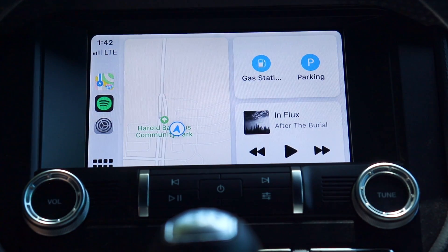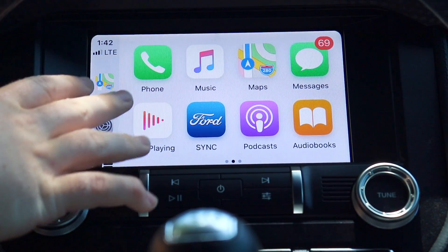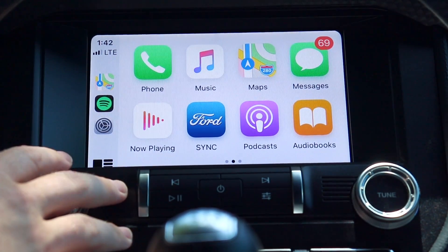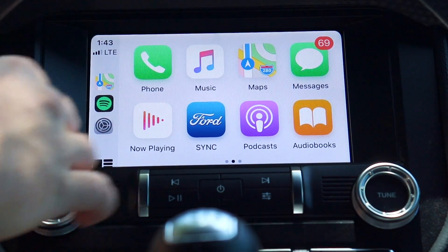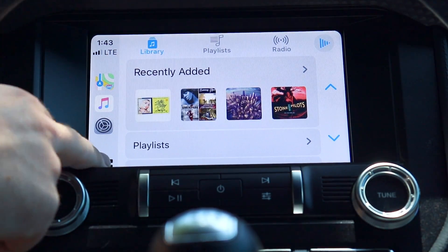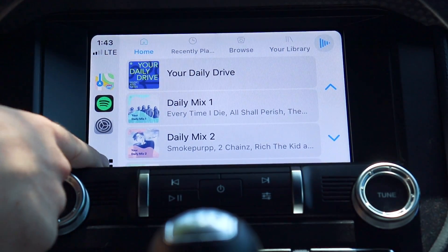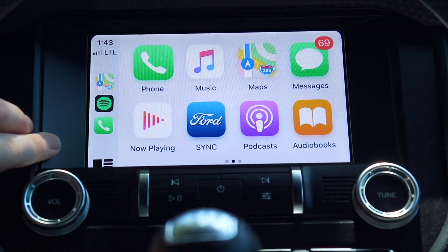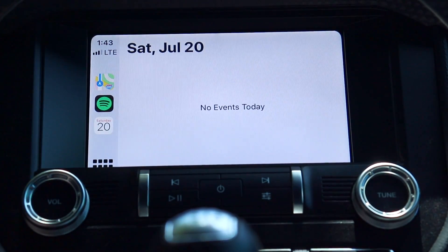When you first plug in the iPhone, the new home screen is what you see. The three sidebar buttons behave in a specific way: the top one is always Maps. The second one is always your current music app — if you switch to Spotify it changes to Spotify. The third one changes to the last app you touched, whether that's Phone, Messages, or Calendar.